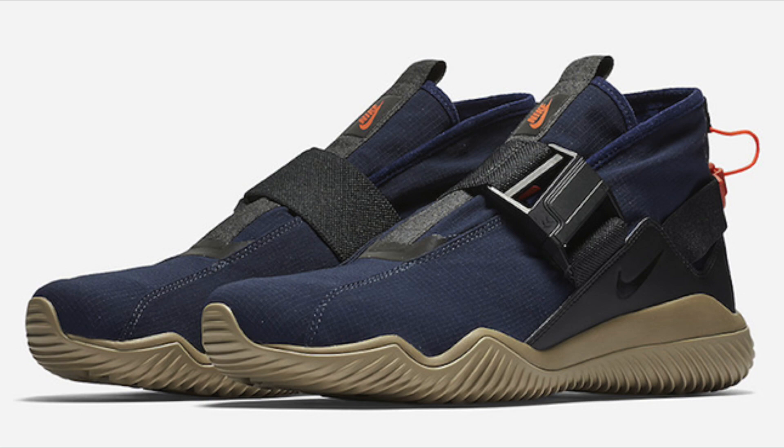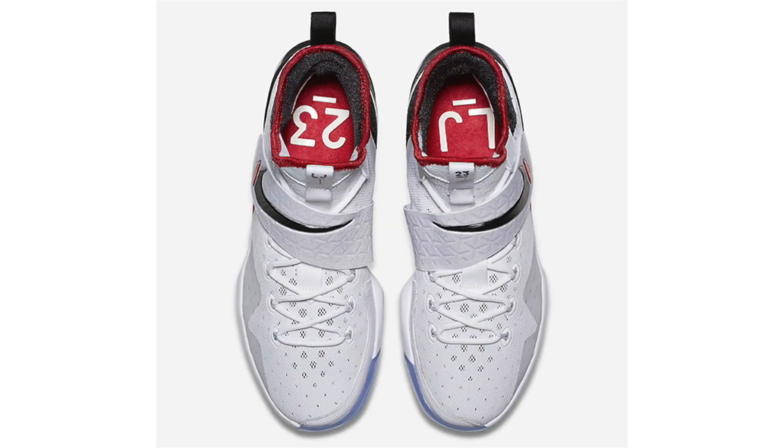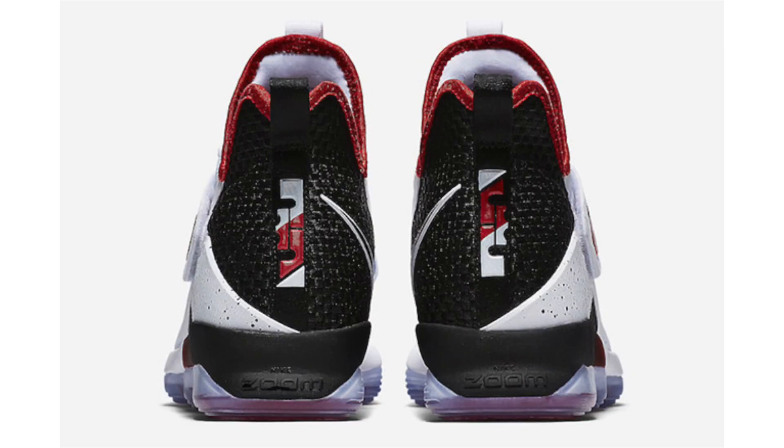Just before the Nike Basketball Flip to Switch collection releases, we got official images for the Nike LeBron 14. This pair features a predominant white base with black and university red accents. It's the only pair in the collection with a white base. Completing the look is a broken Swoosh and a translucent outsole. Dropping May 5th, retail is $175 — one of the better LeBron 14s I've seen.